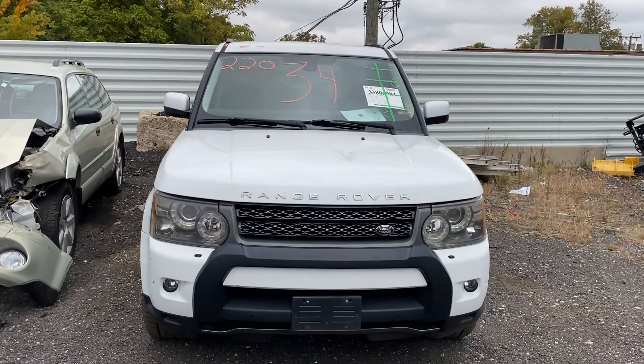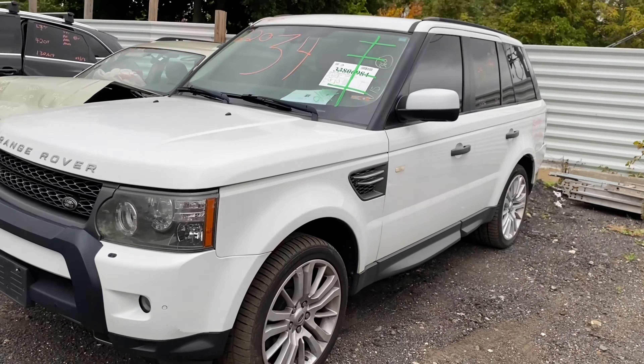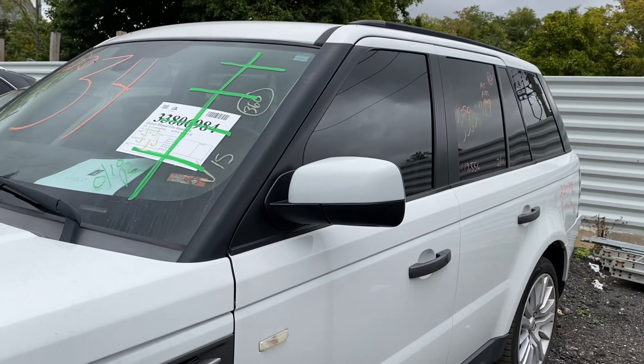Welcome to Tom Swan Auto Parts Video Inventory. Today, stock number 220348.